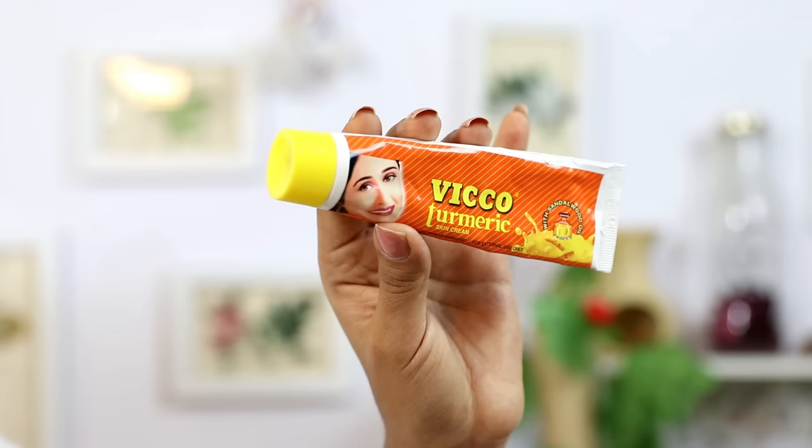Hey friends, I'm Prachi and today I'm going to review India's favorite beauty cream, which is Vico Turmeric Cream.